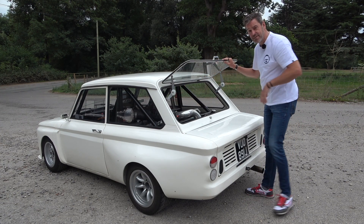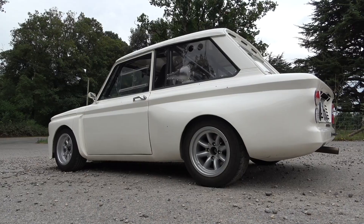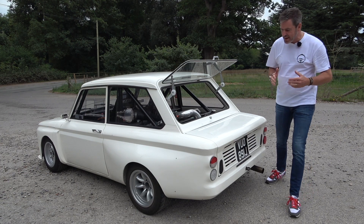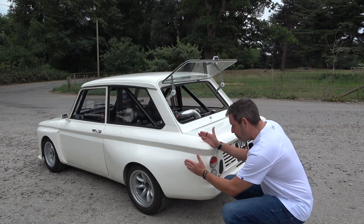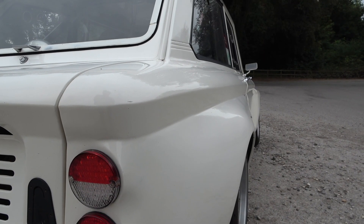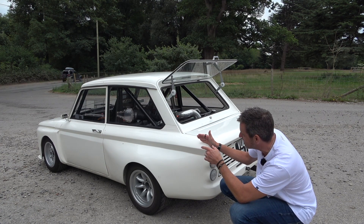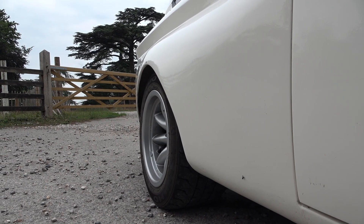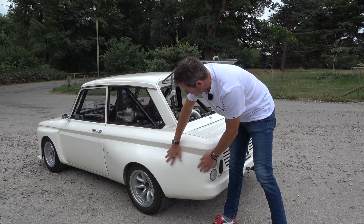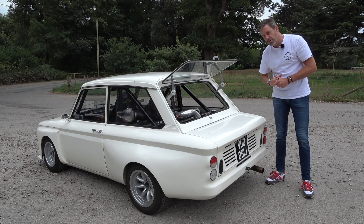Before we jump inside, how much of the outside is original Imp? The most standout feature when I approached from the rear this morning is that rear bulge in the wing, which is there to house a huge set of rear tyres — fantastic wide arches. The same applies to the front wings. It gives the car such a cool stance. Probably only the roofline and around the doors are original Imp.